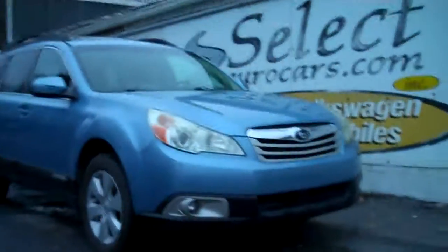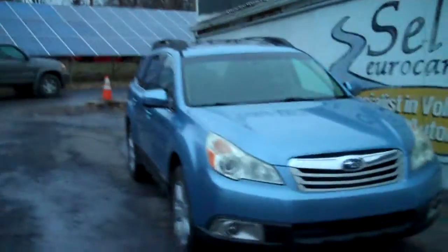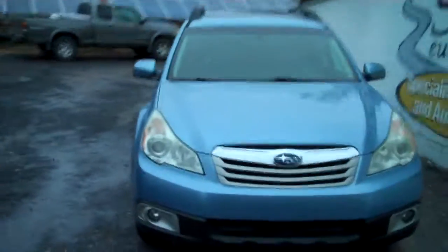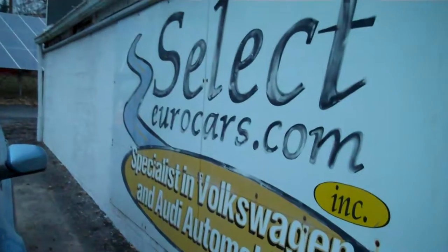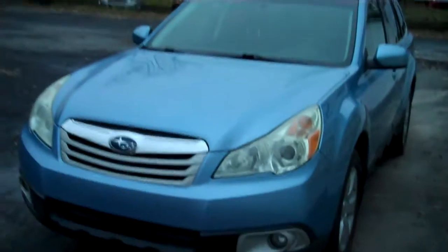2010 Subaru Outback wagon, all-wheel drive all the time, available here at Select Eurocars where we've specialized in Volkswagen and Audi for over 38 years. We're always looking for great values for our customers, and these Subarus are an awfully durable automobile.